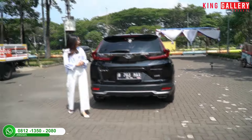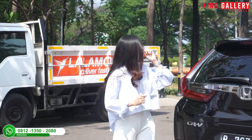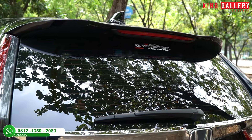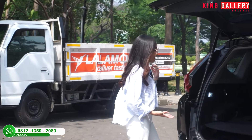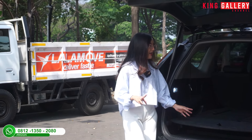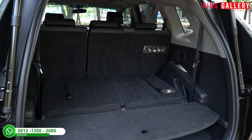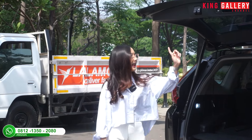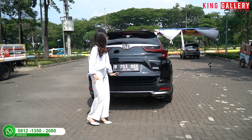Lanjut ke bagian belakang — masih standar dan full original. Sudah ada antena, stop lamp, defogger, dan rear parking camera. Bagasi elektriknya masih berfungsi dengan baik. Ada baris ketiga untuk kursi penumpang, jadi ini 3 baris. Kalau baris ketiga tidak difungsikan, bisa taruh barang cukup banyak. Ban serep, toolkit, semuanya lengkap.